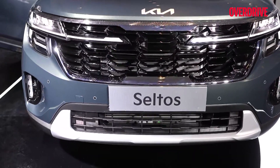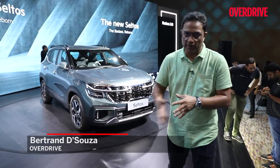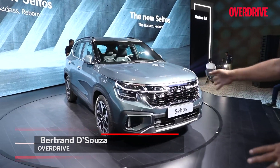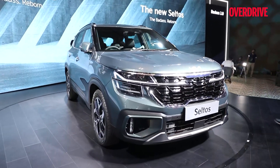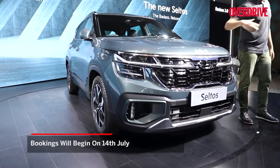I'm at the reveal of the new Kia Seltos and Kia will be introducing this car very soon in the market. Bookings will open up later this month but what we can see here is significant cosmetic detailing that has been updated along with a few mechanical changes as well.